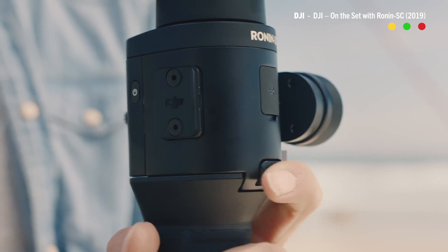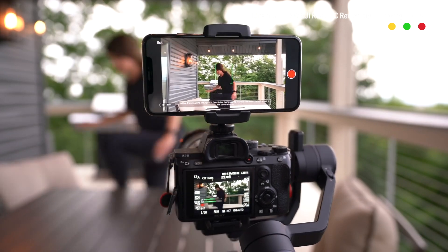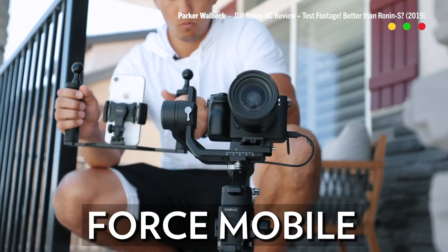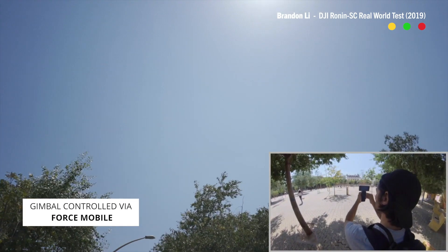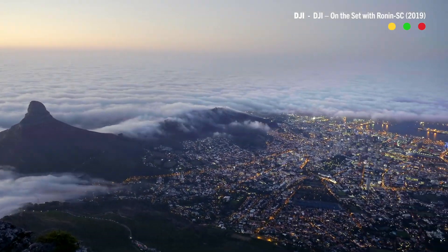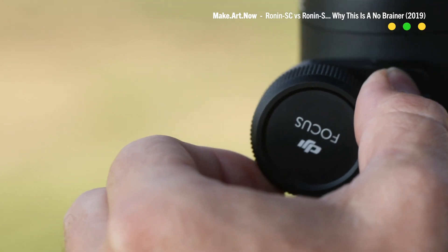DJI hopes this new gimbal makes more sense for shooters with lighter cameras. My issue with the Ronin S was that it's just so big it took two hands to operate. The SC features interesting smartphone integrations — mount the phone atop the camera and it can track faces for the gimbal to follow. With a feature called Force Mobile, the gimbal mimics the motion of your phone, acting as a remote-control steering wheel. There are also motion control and time-lapse modes in tripod configuration. The Ronin SC is available now for $439, or the Pro Combo with focus wheel and motor for $539.